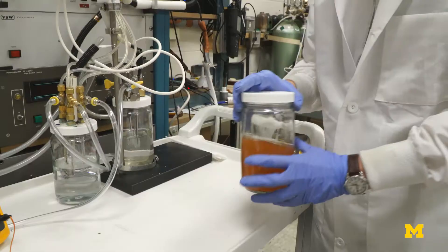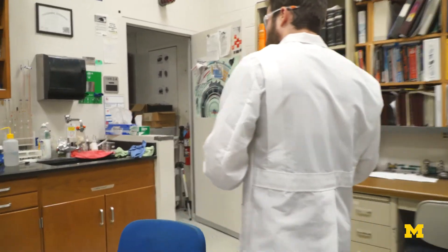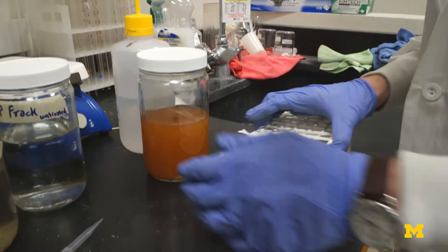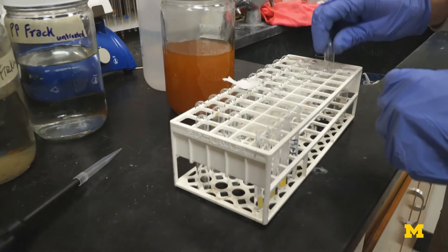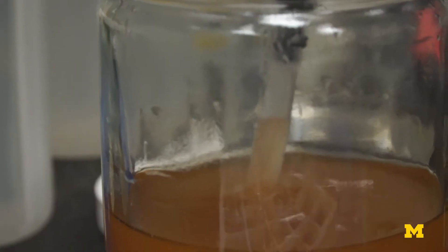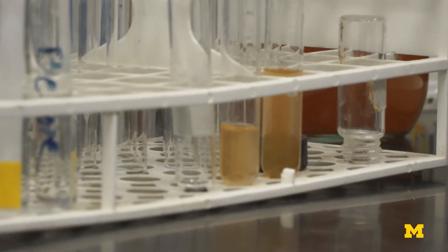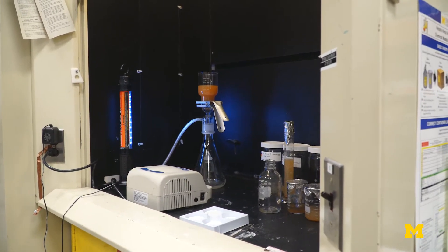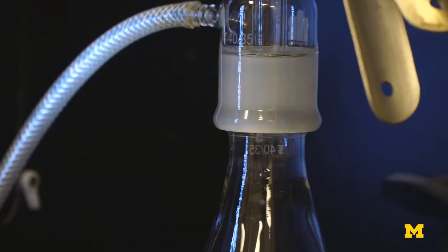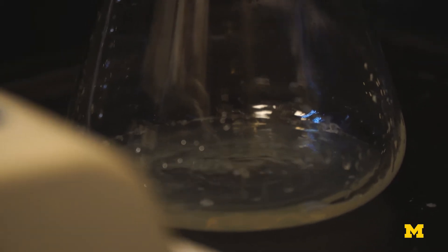When you're talking about these operations, you're dealing with millions of gallons of water, whereas in the laboratory we're dealing with gallons of water. So we have to scale that up — not only to accommodate thousands to millions of gallons of water, but also to make sure that the power requirements to do that are reasonable. So in collaboration with NASA, we have developed a methodology to scale up these plasma jets to accommodate large amounts of water.